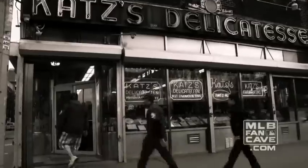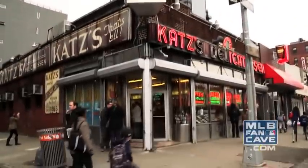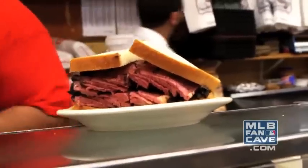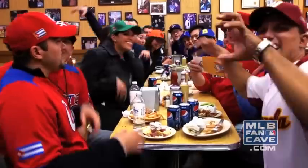Next stop, Katz's Deli — lunch time! We're here at the world-famous Katz's Deli, and for our next photo challenge we're going to Act Like Katz! Yeah!